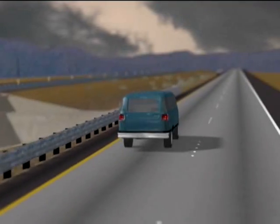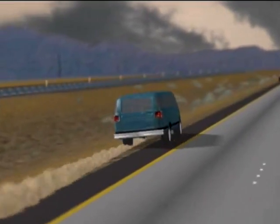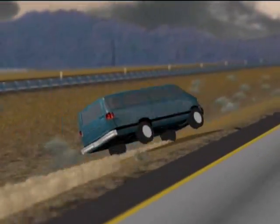Forensic animations, such as this rollover, can provide a compelling illustration of events for a jury, helping them understand and remember complicated oral testimony.